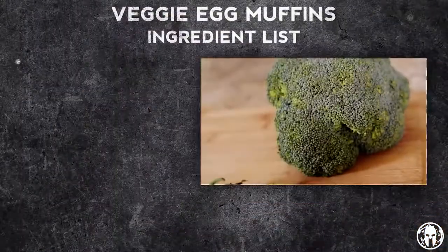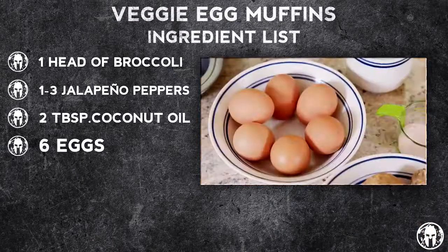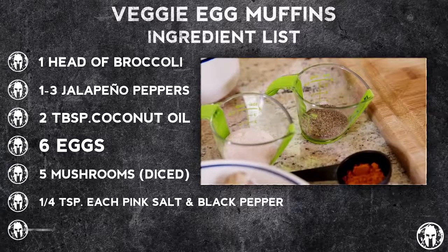For your ingredients, super simple. Just need a nice head of broccoli, jalapeño peppers, coconut oil, six eggs, mushrooms which you're gonna dice up nice and fine, salt, pepper, and turmeric.